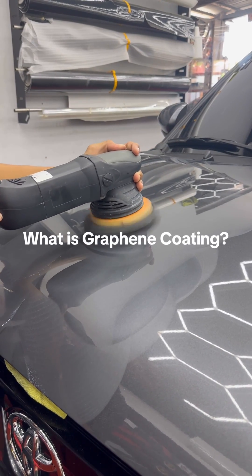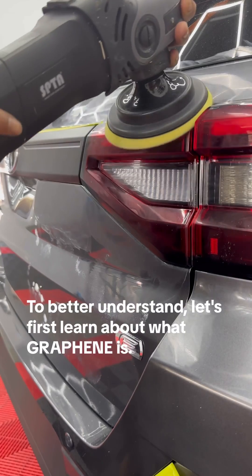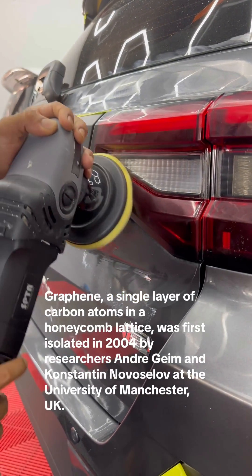What is graphene coating? To better understand, let's first learn about what graphene is. Graphene is a single layer of carbon atoms arranged in a honeycomb lattice.